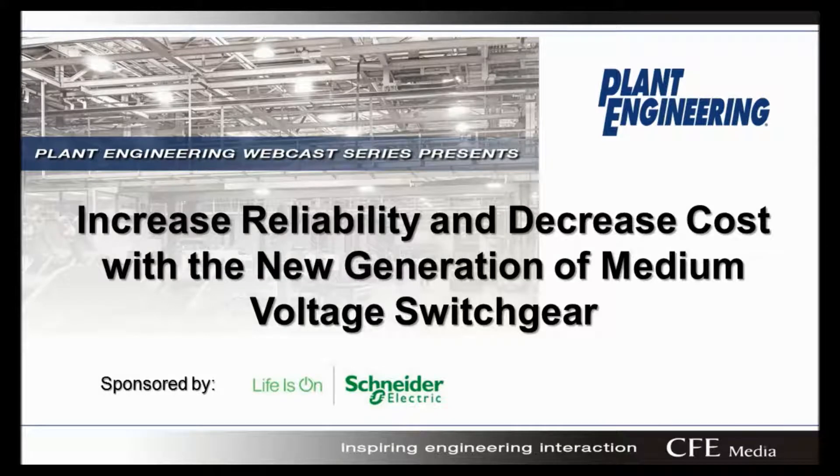Welcome to our webcast, Increasing Reliability and Decreased Cost with New Generation of Medium Voltage Switchgear, sponsored by Schneider Electric. I'm your moderator for today, Mark Hosky, and I'm happy to join you today on behalf of Plant Engineering.